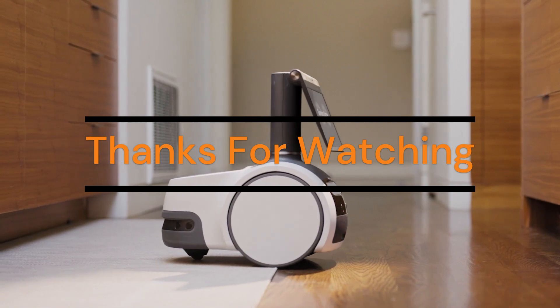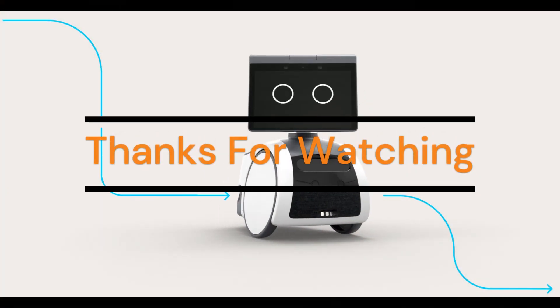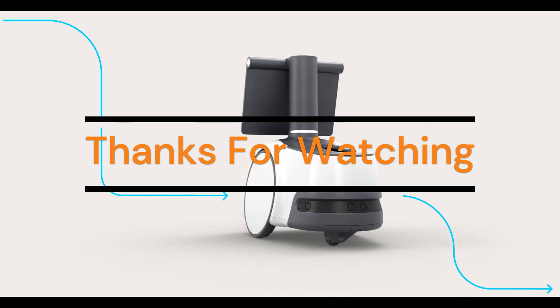Thanks for watching. Please check the link in the description below for more information. Don't forget to hit the like button and comment what amazes you about this personal home robot.